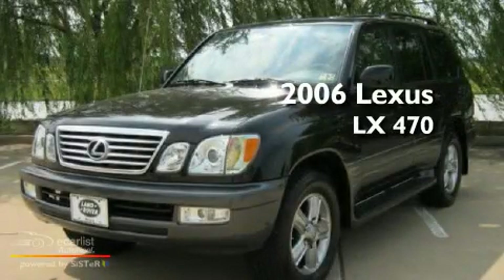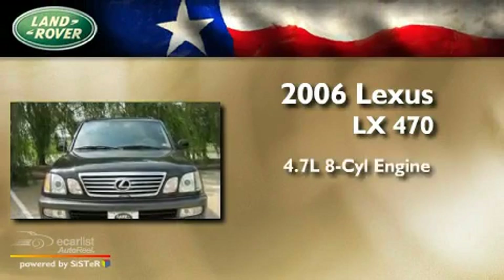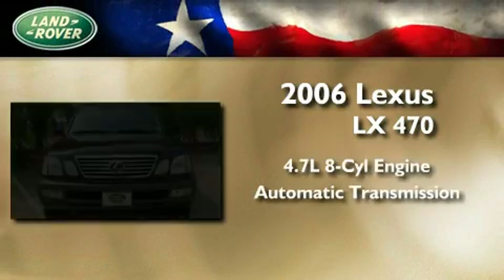This is a 2006 Lexus LX470. It has a 4.7 liter 8-cylinder engine and an automatic transmission.